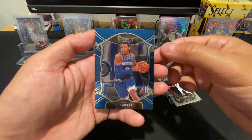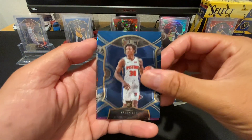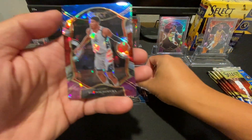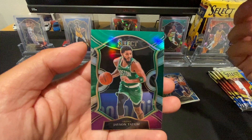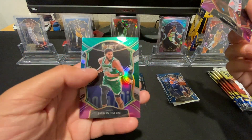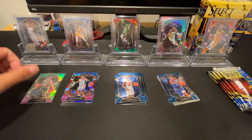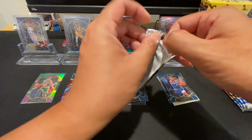Pack 3: Got RJ Barrett, Seban Lee, a nice Rui Hachimura cracked ice, and on the back a Jayson Tatum green and purple hollow — that's a nice one, putting that aside. Nothing doing so far overall though.